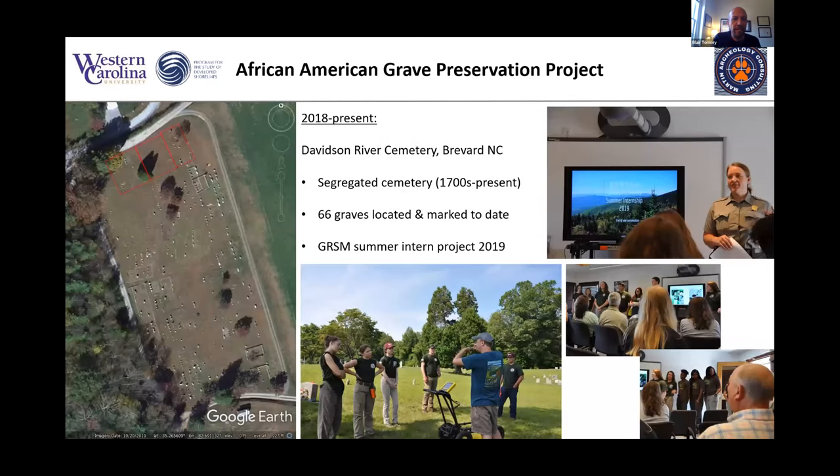Since about 2018, we've also been working at the Davidson River Cemetery in Brevard, dating back to the Revolutionary period up to the present. Like many southern cemeteries, burials were segregated, and the African-American section was not well marked or laid out. We've now surveyed three main areas of the African-American section and located 66 graves. In one central section, there are only two headstones, yet our work found 38 graves in that section alone — highlighting the importance of this work in finding graves that are more or less forgotten to history.